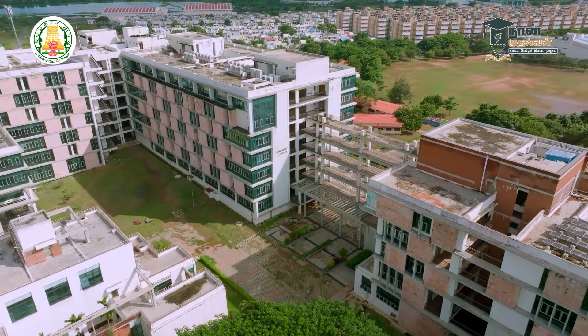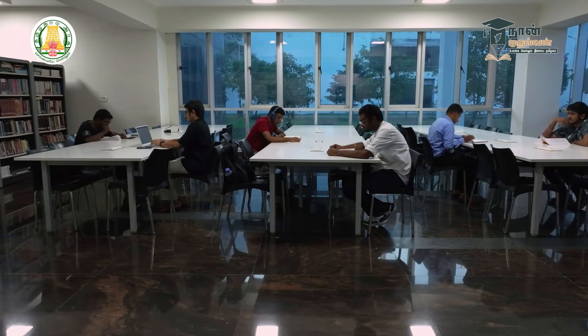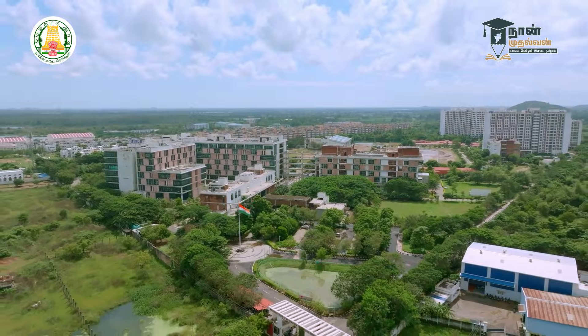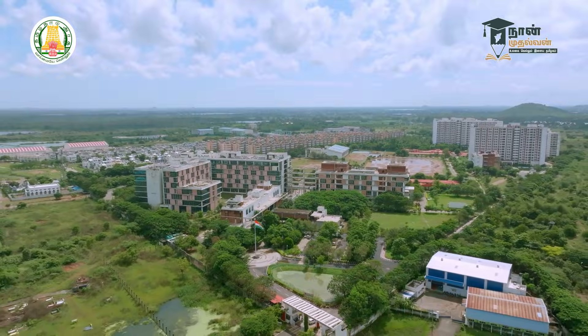We will give you all support for your studies and all the career opportunities ahead. At IIITDM Kancheepuram, we believe in empowering the next generation of technology leaders and innovators. Come, be a part of our vibrant community and together let us shape a future filled with endless possibilities.